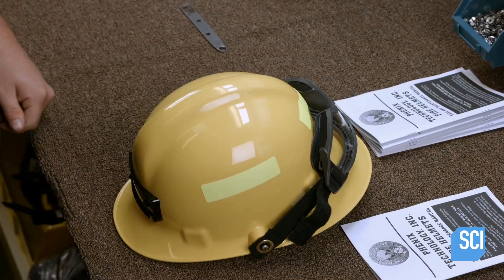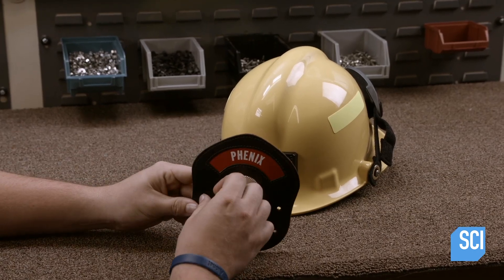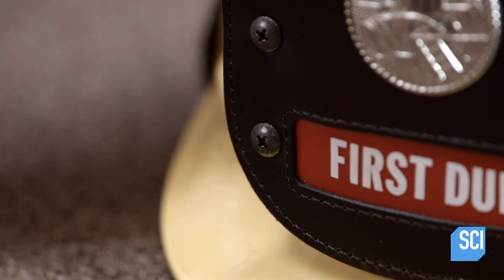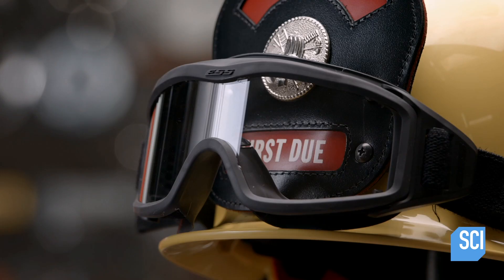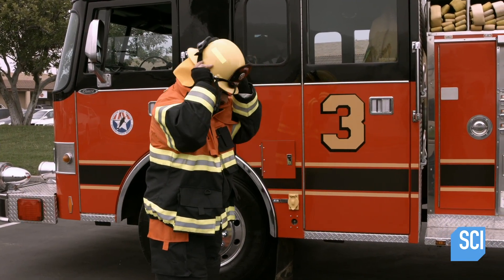This thermoplastic fire helmet is now complete, but there's still one last bit of official business. The worker screws the large leather ID shield to the support plate. The shield bears the name of the fire department and a symbol that denotes rank. This fire helmet is now ready for duty — it will be one of the first things the firefighter reaches for when he or she gets an emergency call.